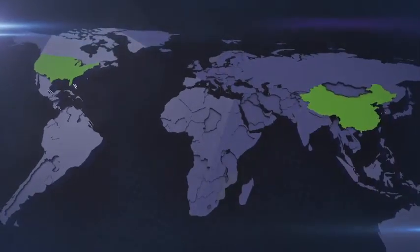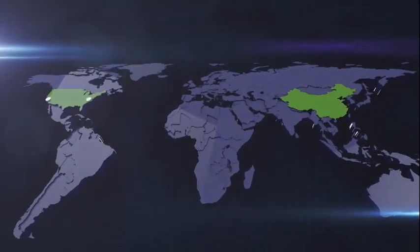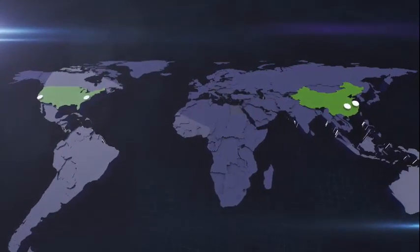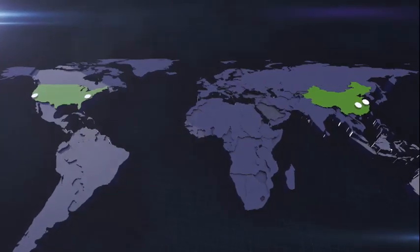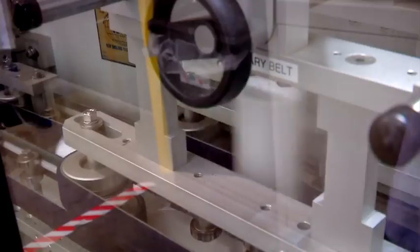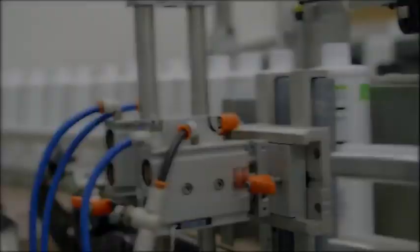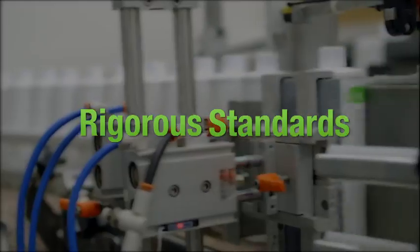Our global manufacturing footprint is expanding. We now have four advanced manufacturing centers, each with functioning laboratories, as well as trusted contract manufacturers like those in Italy and Brazil. Herbalife has strict quality assurance procedures in place to ensure that our contract manufacturers meet our rigorous standards as well.